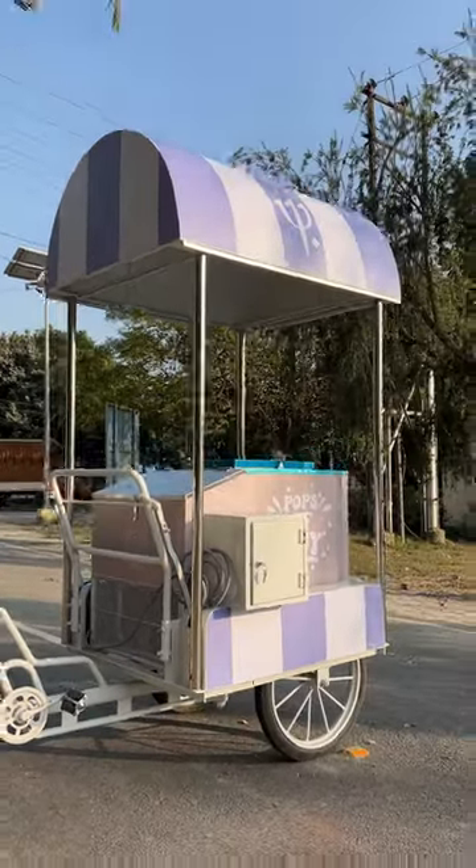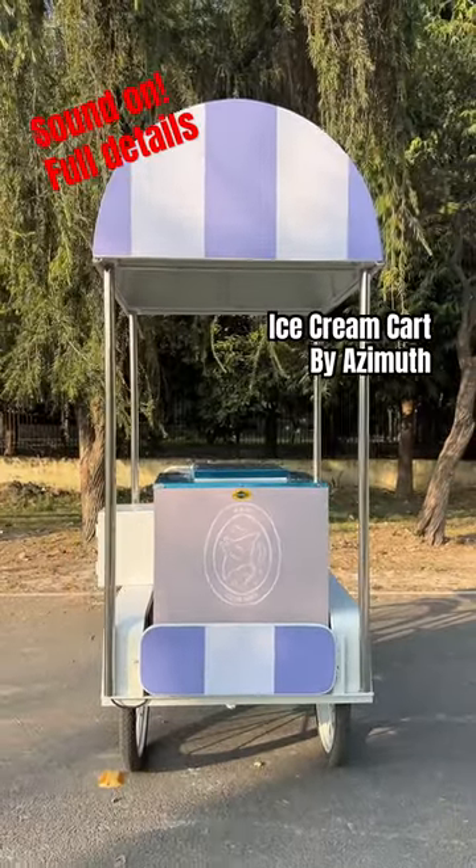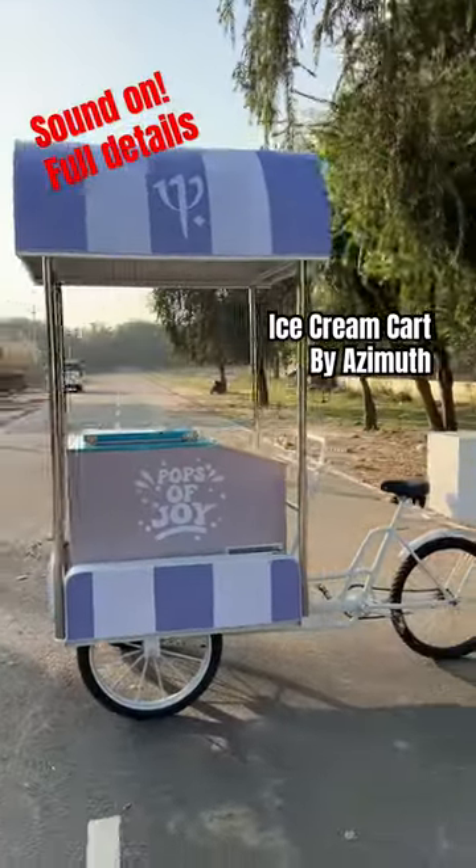Beginning the new year with this classy looking ice cream cart, aesthetically designed and custom built by our team at Azimuth Noida.